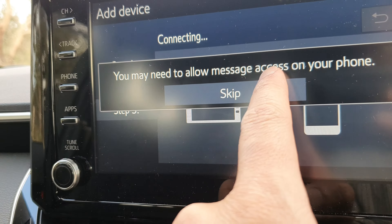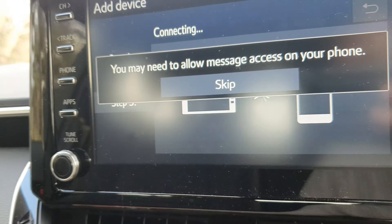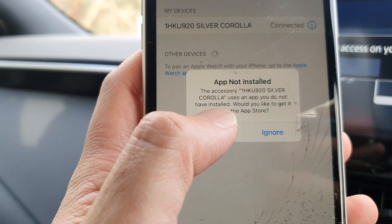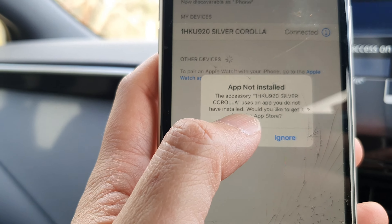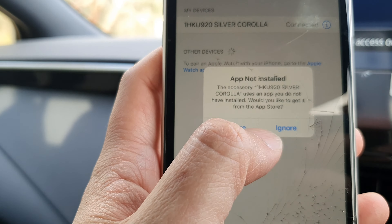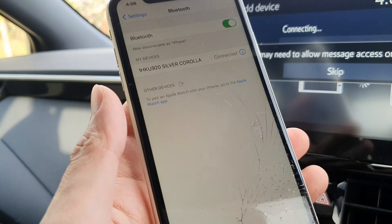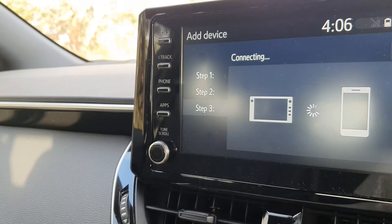You may need to allow messages access on the phone — I'm going to tap on allow here. It will ask us to install the Toyota app; I'm just going to tap on ignore for now, and then tap on skip.